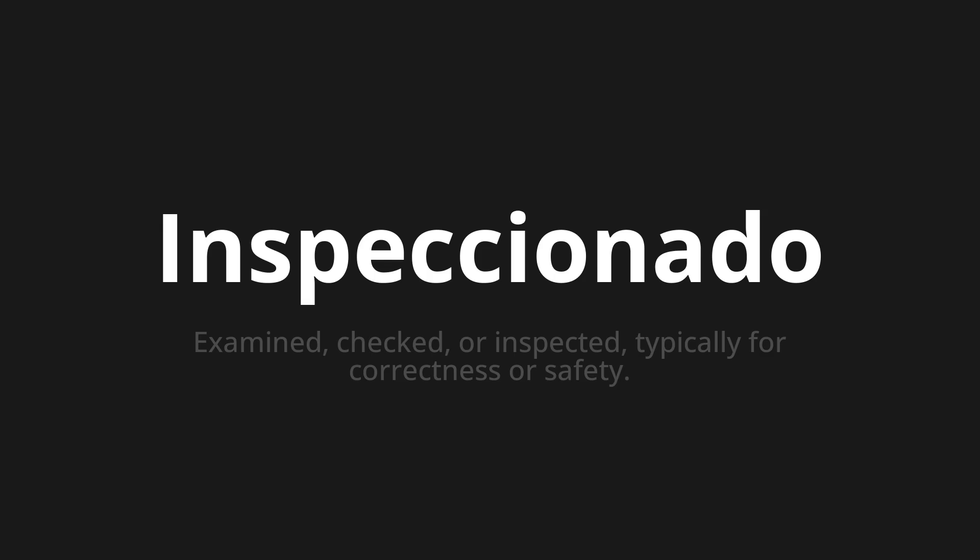Let's say it all together. Inspeccionado. Inspeccionado. Inspeccionado.